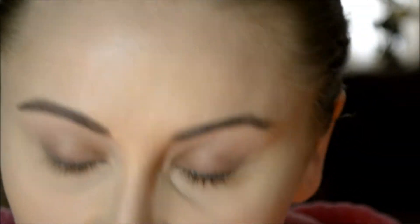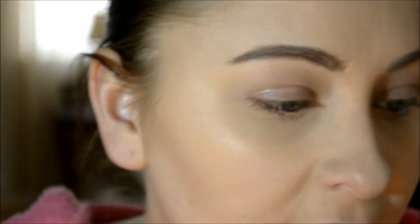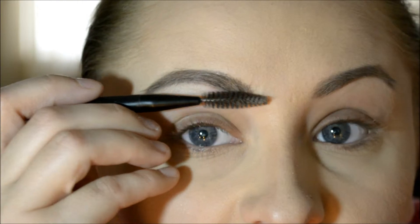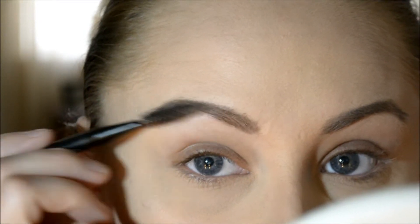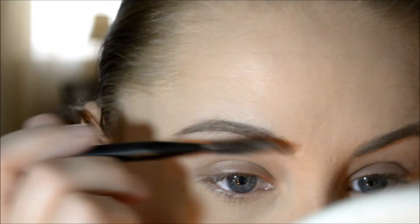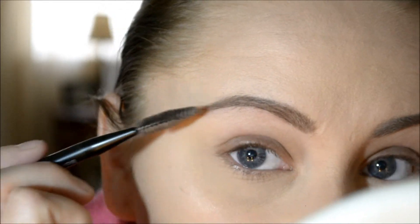Then I take either the spoolie on the back of the blonde pencil or my Avon spoolie brow brush, and just wiggle and flick upward. This really just blends everything together and gets rid of any excess so it doesn't look cakey and fake. I've actually been asked if I had fake eyebrows — and I was like, no, you can actually pull on my little hairs if you'd like.